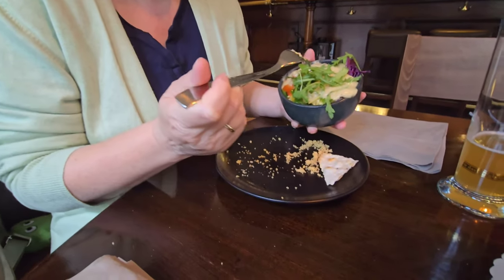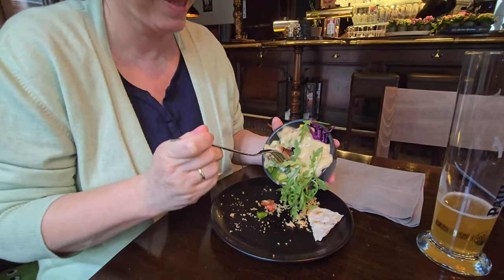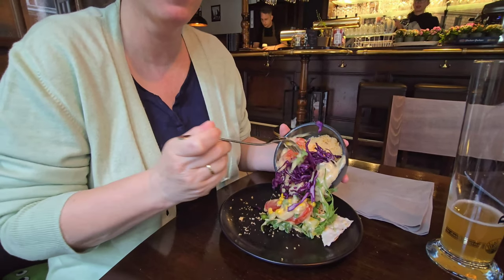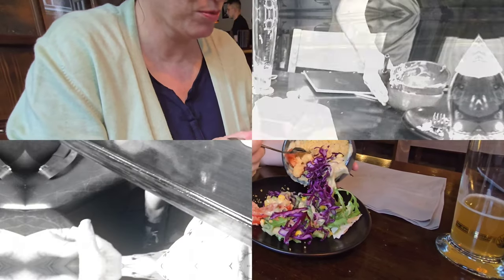You can get salads on the side too. Sabina had this beautiful salad which had some couscous in it as well, and some melted cheese. The French love their melted cheese, and it was very nicely done, I have to say.